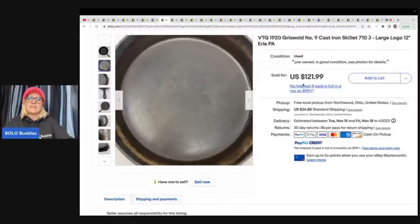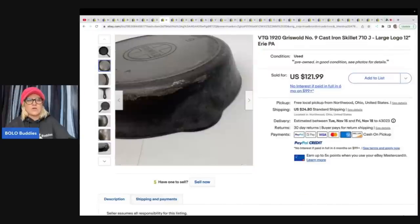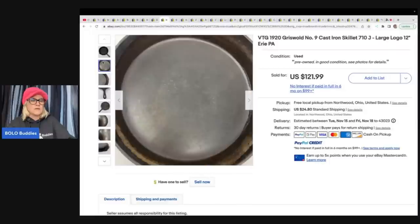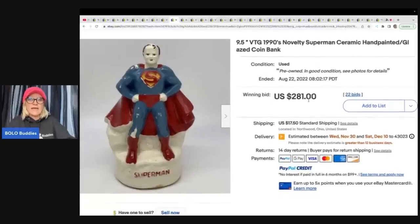This here is a vintage 1920s Griswold Number Nine cast iron skillet with the large logo. Usually what's really nice about these is everything you need to look the item up is right there on the back, and you can find your sold comps. This was a consignment item and sold for $121.99.